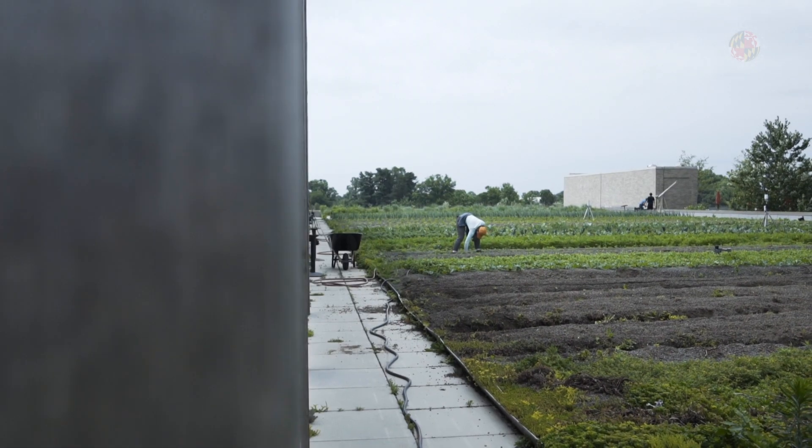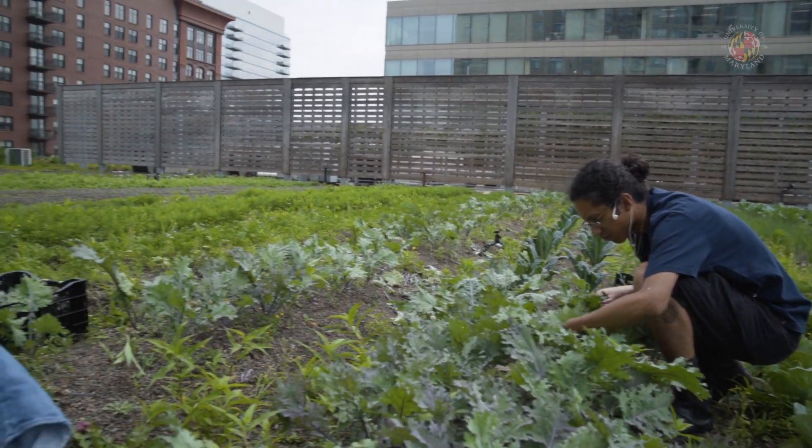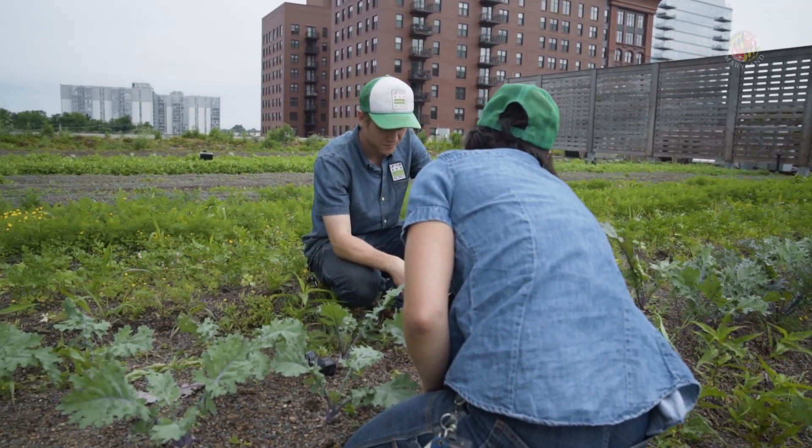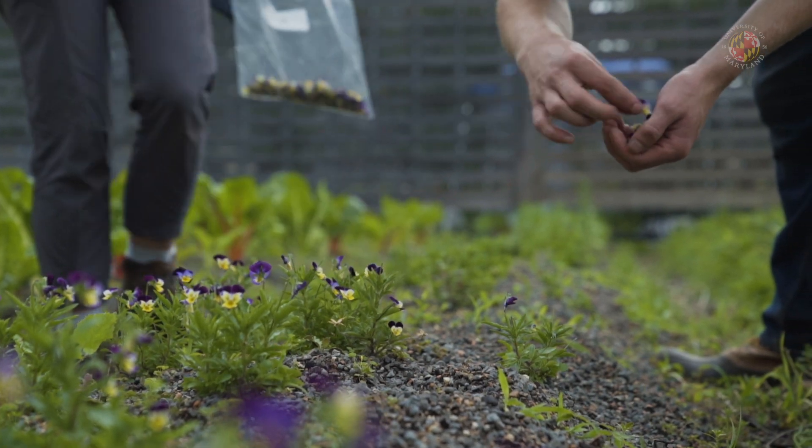We were interested in growing food in urban areas. Land is tough to come by on the ground, so oftentimes there isn't a space large enough. Oftentimes it is contaminated with things like arsenic or lead, and then also the price could be prohibitively expensive.